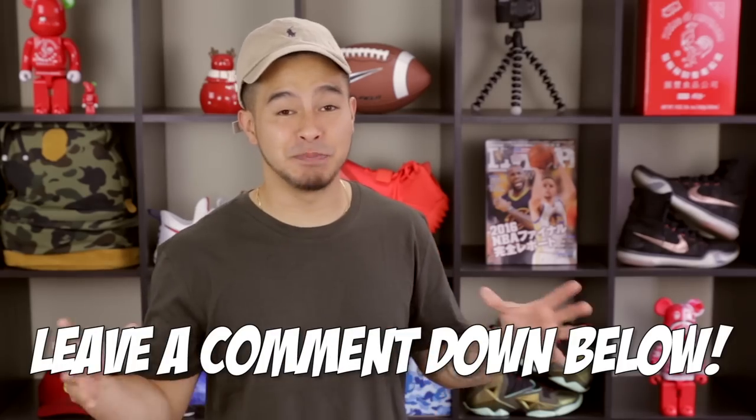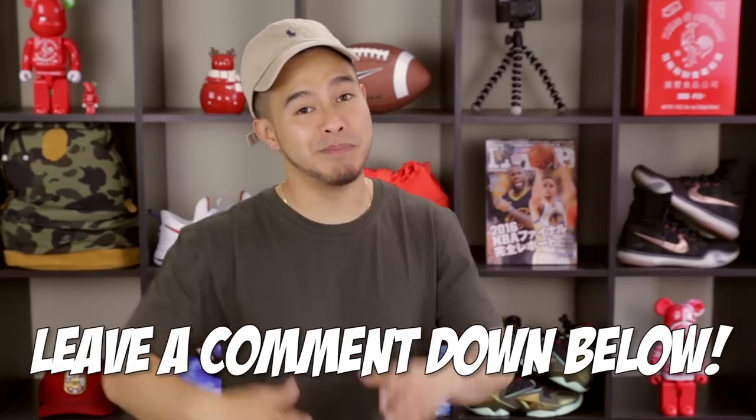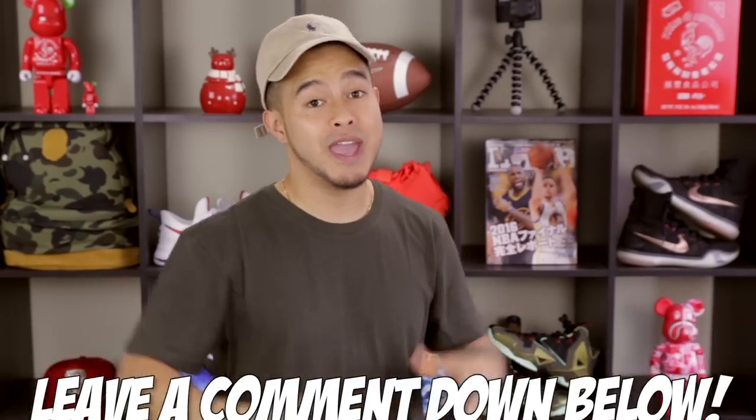Alright, so there you guys have it — five items that are a much cheaper alternative to Fear of God while still giving you a really similar look. Please leave down in the comments below if there's any other brand you want me to make a cheaper alternative video to. And until next time, peace!